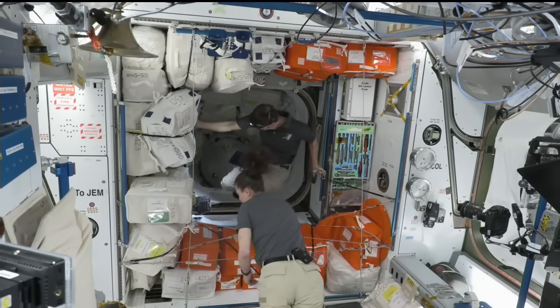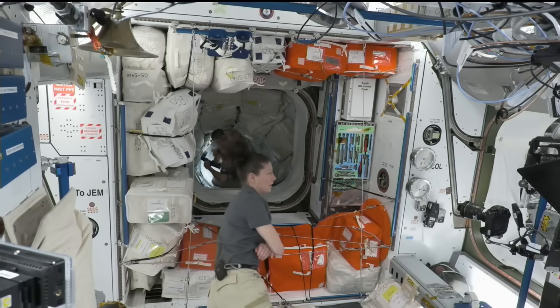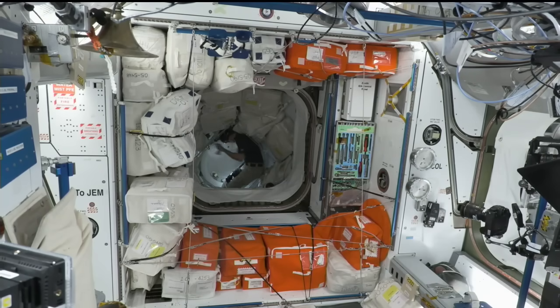As you can see, NASA astronaut Matt Dominick has donned safety goggles and a mask as he prepares to open the APAS hatch. This hatch has been exposed to the vacuum of space, and with the docking of a new spacecraft, he's taking an extra precaution ahead of opening it. We will still have to wait for the Starliner side of the hatch to be opened.